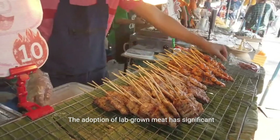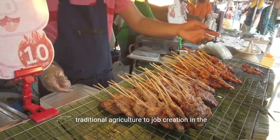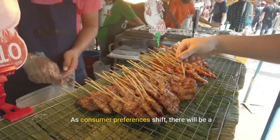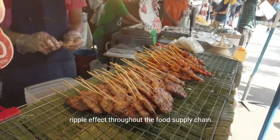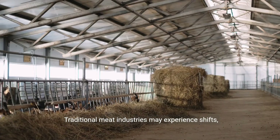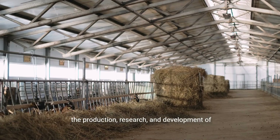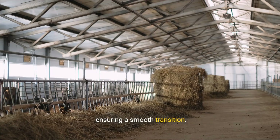The adoption of lab-grown meat has significant economic implications, from its impact on traditional agriculture to job creation in the emerging industry. As consumer preferences shift, there will be a ripple effect throughout the food supply chain. Traditional meat industries may experience shifts, but there is also the potential for job creation in the production, research, and development of lab-grown meat. Adapting to these changes will be crucial for ensuring a smooth transition.